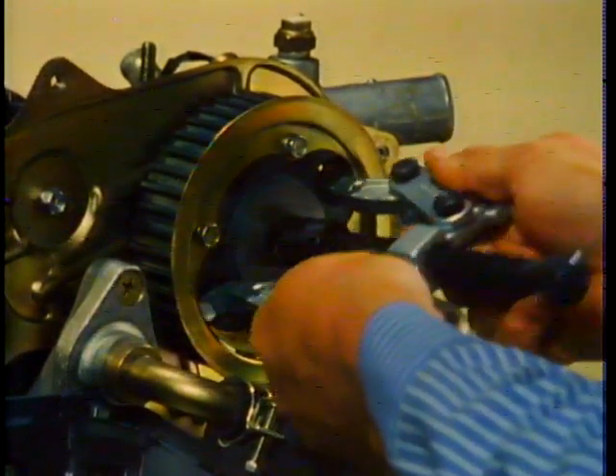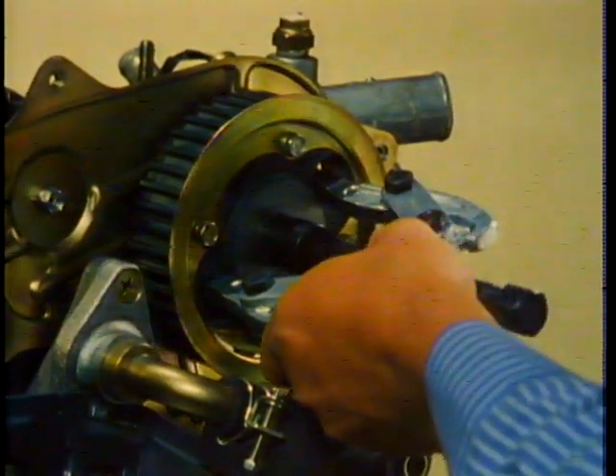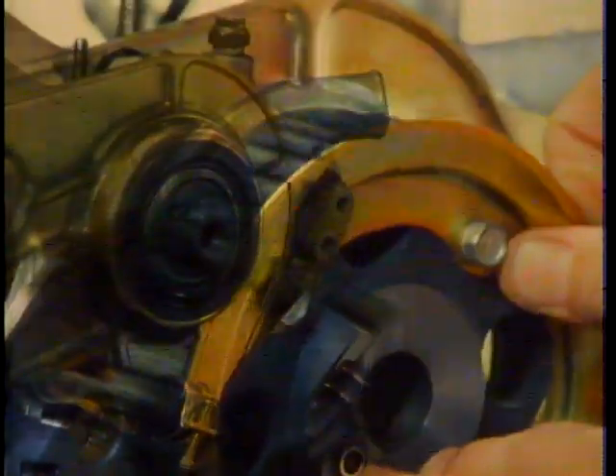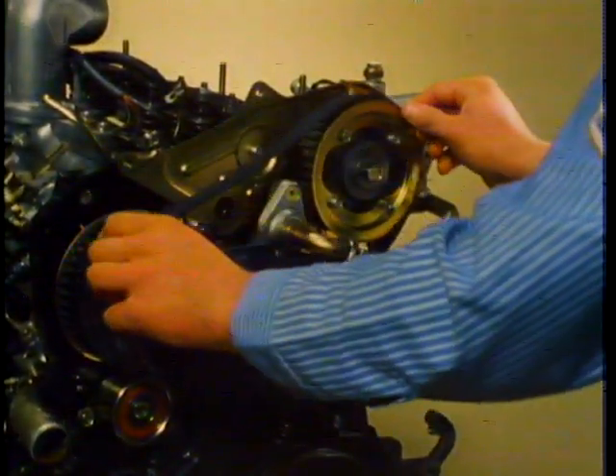Remove the camshaft pulley retaining bolt and remove the camshaft pulley using puller tool number J22888. Reinstall the camshaft gear loosely so that it can be rotated by hand, and thread the timing belt around the pulleys. When the timing belt is installed, be sure that the belt is properly tensioned between the pulleys, the belt cogs properly engage the pulleys, and you concentrate the belt slack toward the tension pulley.